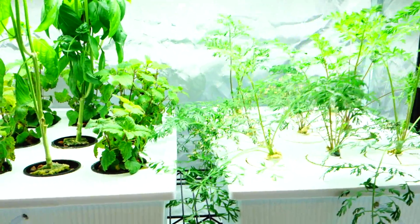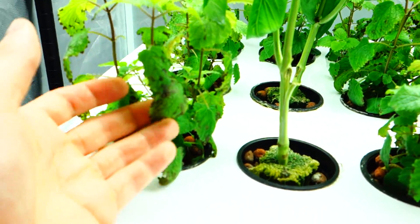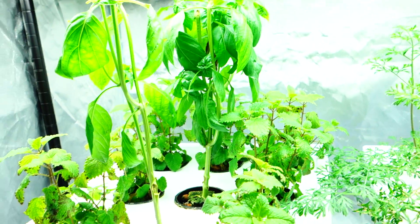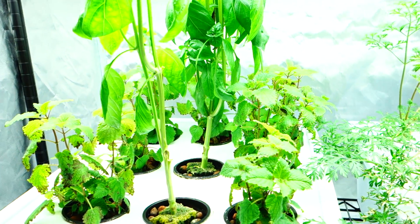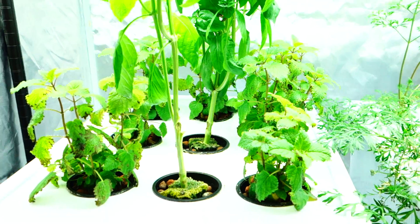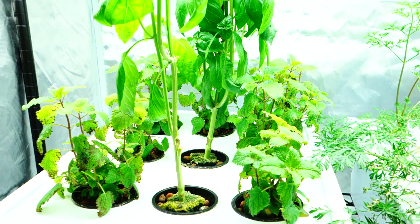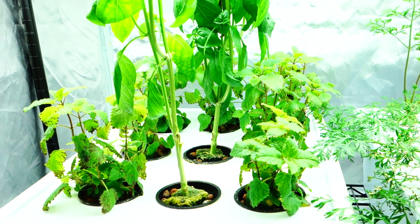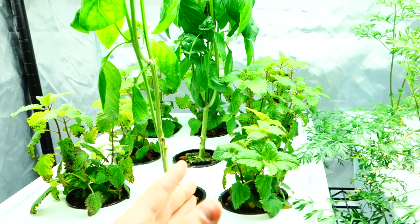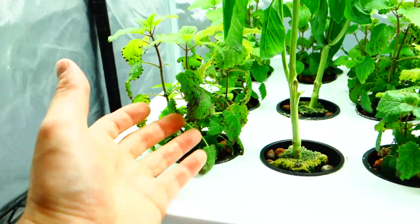We have some bad news and some good news — let's go with the bad news first. Take a look at this mint: it's going bad, and I believe it's due to the basil. You know how in a fruit bowl, different fruits and vegetables give off a certain gas? That gas actually ripens the other produce much faster and makes it go bad, just like what's happening here.